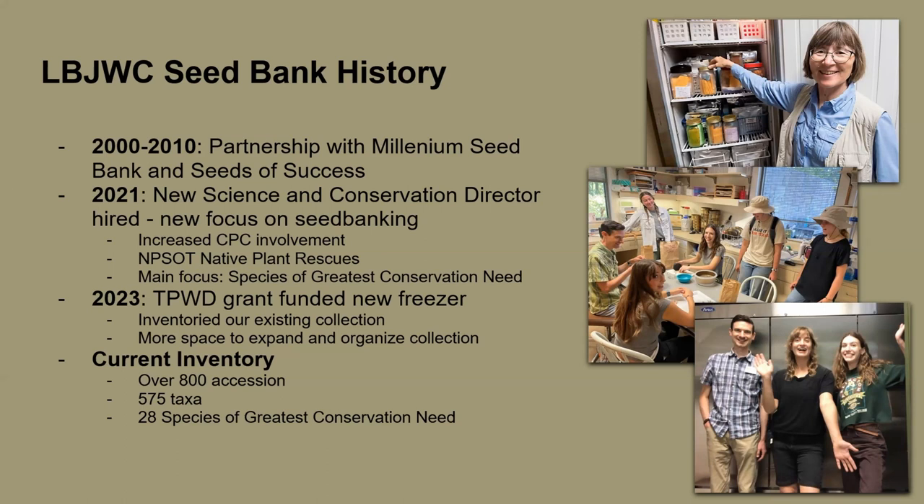In 2023, we got funds to get a brand new freezer — that's the bottom picture. In the top picture, Minette Marr, our conservation botanist who retired last April, is standing in front of our old freezer. You can see we were packed for space — seeds in jars, seeds in baskets. With the expansion of our new team and increasing collections, we really wanted more space. We were all super excited about the new freezer. It was the best day of our lives.